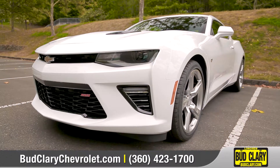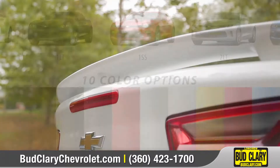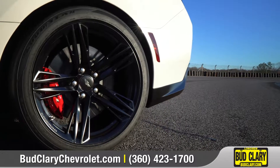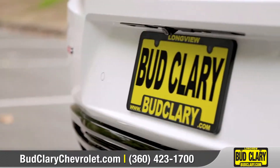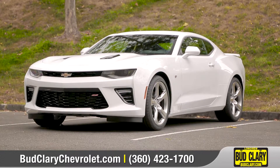Camaro is a force to be reckoned with. With six dynamic models, a wide selection of accessories, and your choice of a coupe or convertible, we can help you customize your purchase to your exact needs. So come down and see us, and check out the 2018 Chevrolet Camaro.